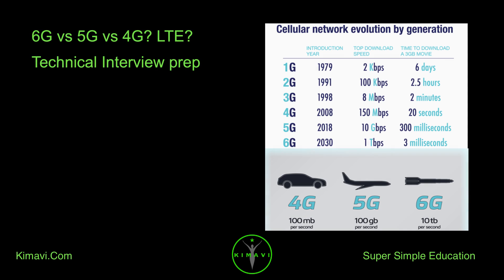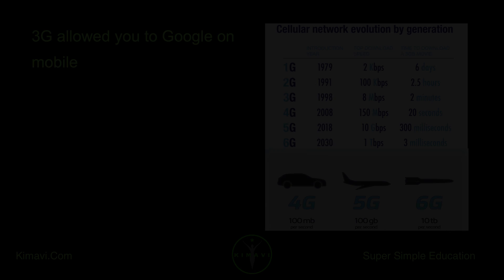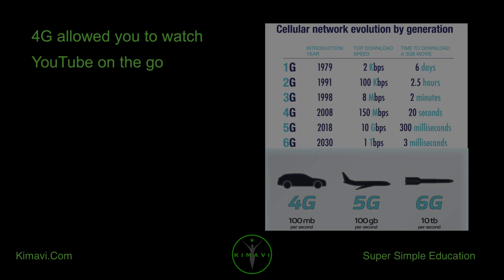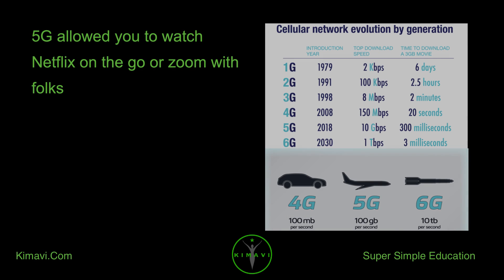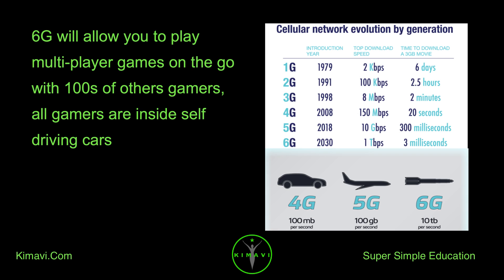6G versus 5G versus 4G LTE — technical interview prep. 3G allowed you to Google on mobile. 4G allowed you to watch YouTube on the go. 5G allowed you to watch Netflix on the go or Zoom with folks. 6G will allow you to play multiplayer games on the go with hundreds of gamers — all inside self-driving cars.